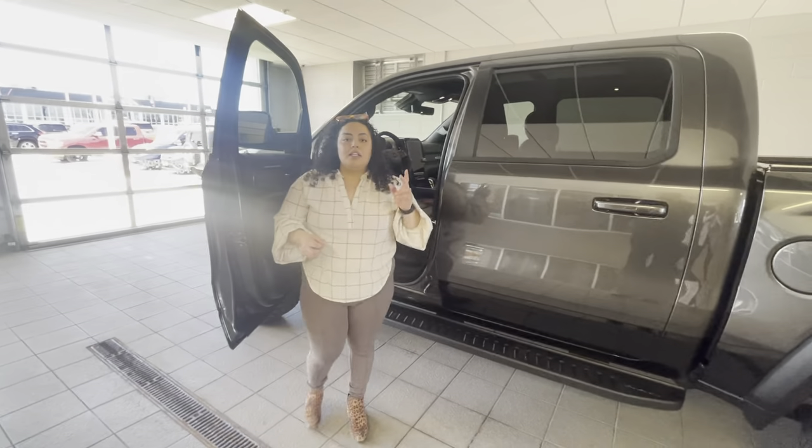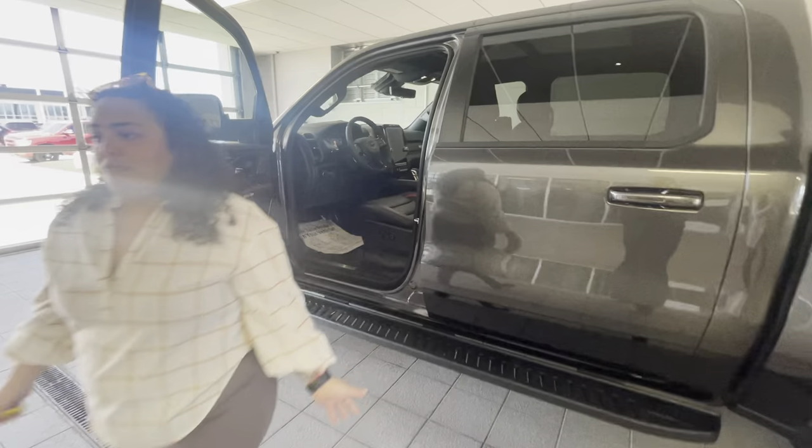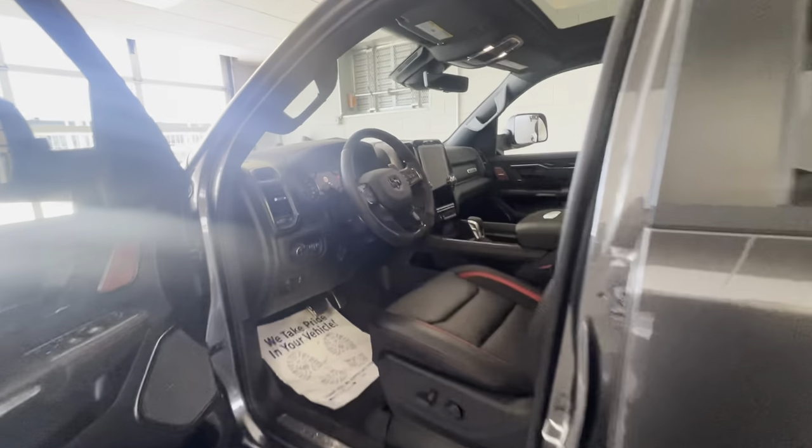This one also comes with the TRX Red Accents, which honestly sets it apart from any other 1500 you can see around.